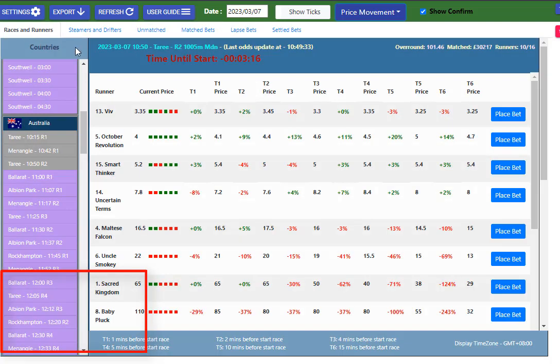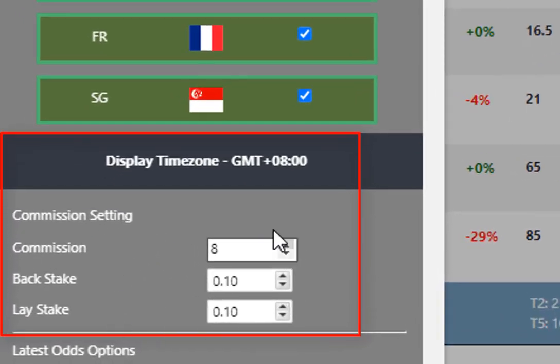If we go back to the race, we can set our stakes here in the settings. At the moment this is set for 10 cents, win 10 cents at a lay and 8% commission.